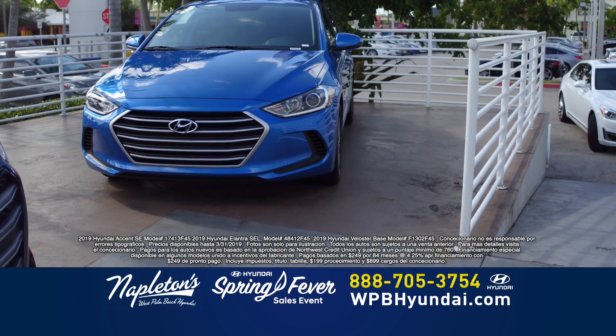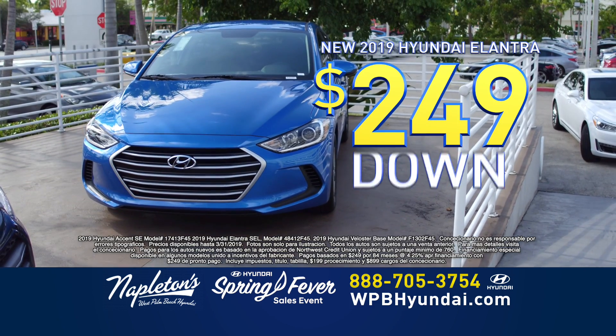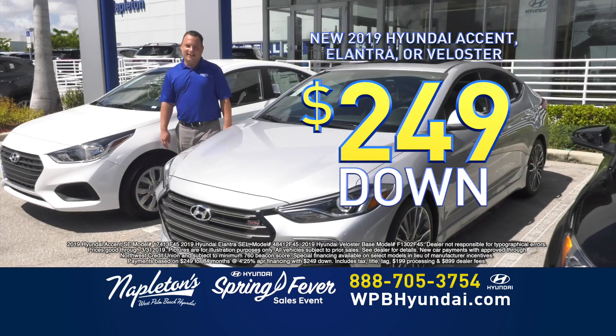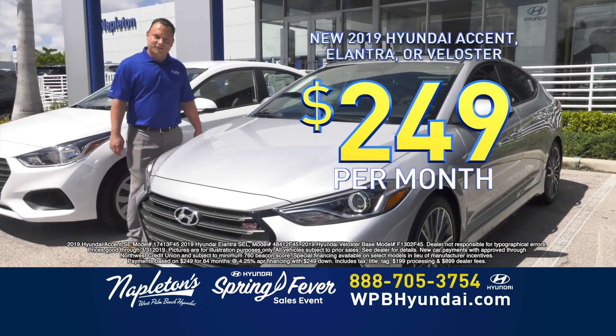Los nuevos Hyundai Elantras están $249 de entrada, $249 al mes. Todo está incluido. Got a brand new Hyundai Elantra, $249 down, $249 a month, and you're out the door.